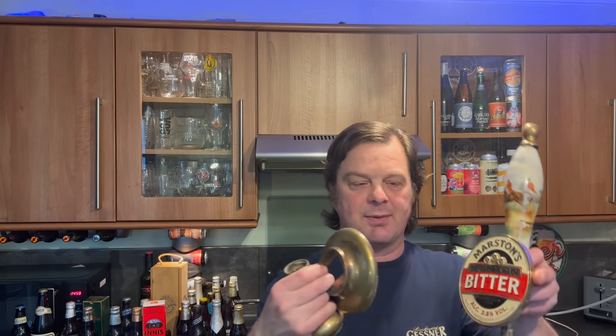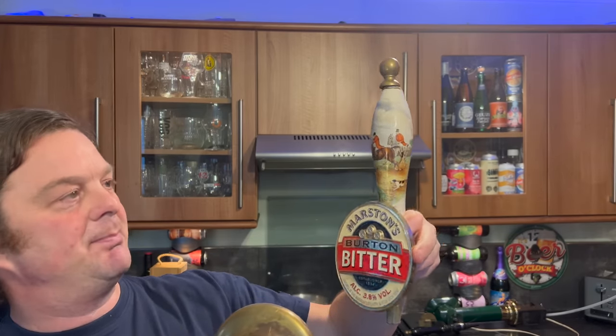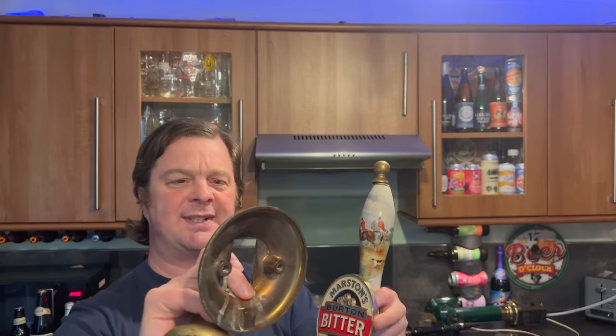Speaking of Marston's, I also bought a Marston's Burnt and Bitter pump — I bought it mainly for the interesting pull on the top. It all needs a bit of figuring out and fixing together, plus a little bit of Brasso as well.